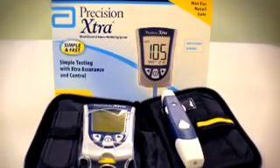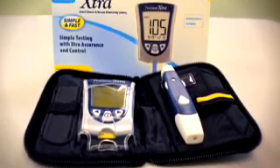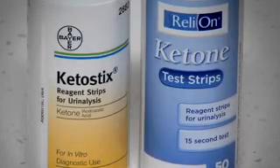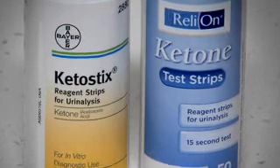You can check for ketones by testing your blood with a special monitor called the Precision Extra. This monitor has special strips designed to measure ketones in the blood. You also may do a urine test using a ketone strip, which is the most common method used to test for ketones.